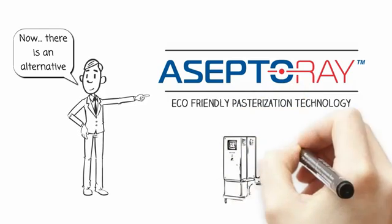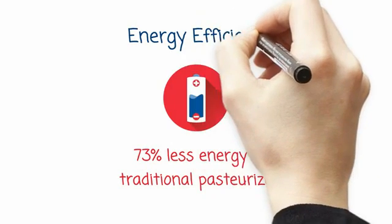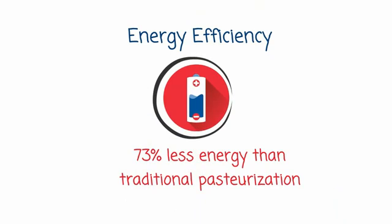Aceptoray has developed a unique eco-friendly pasteurization technology that replaces traditional pasteurization methods. Aceptoray's technology is incredibly energy efficient, using 73% less energy than traditional pasteurization.